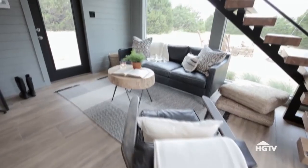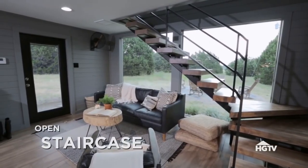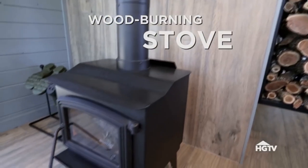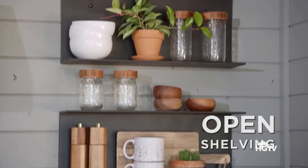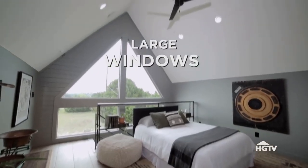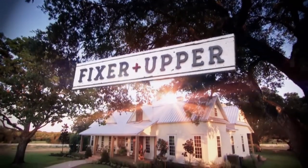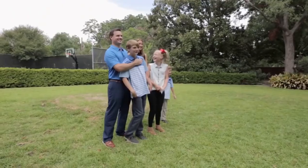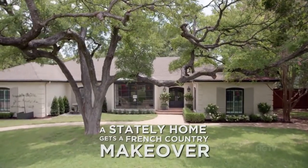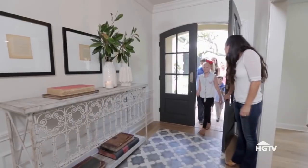This is awesome. Welcome home, Jake. I'm really blown away. I love it. Are y'all ready to see your fixer-upper? Yes. Oh my gosh. Oh my gosh. Welcome home, guys. Wow.